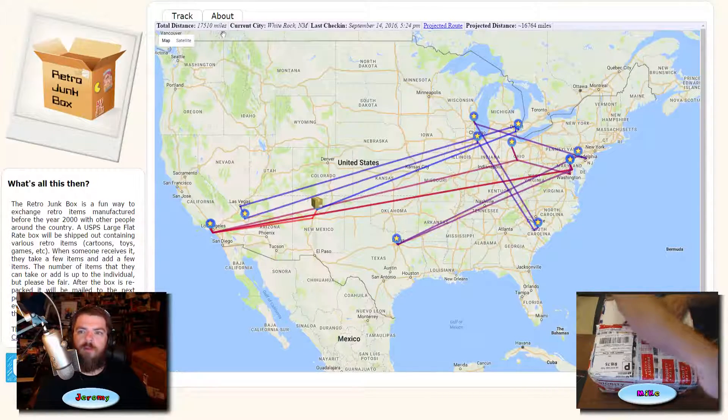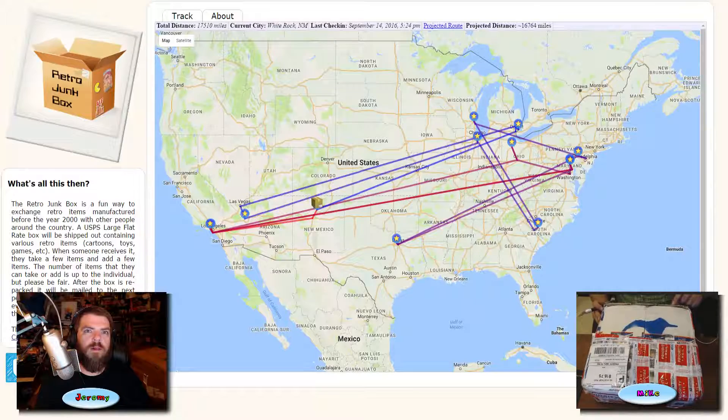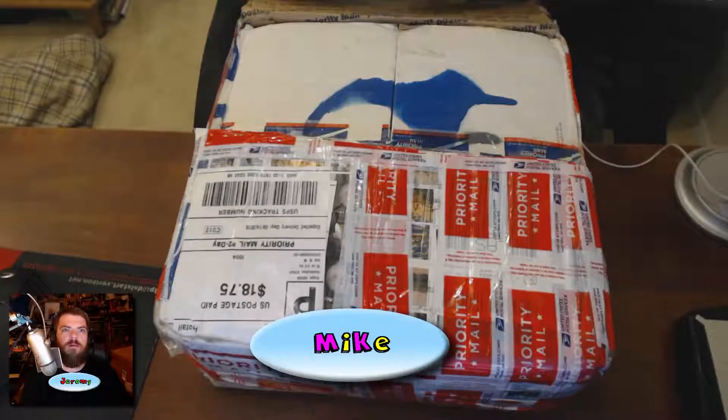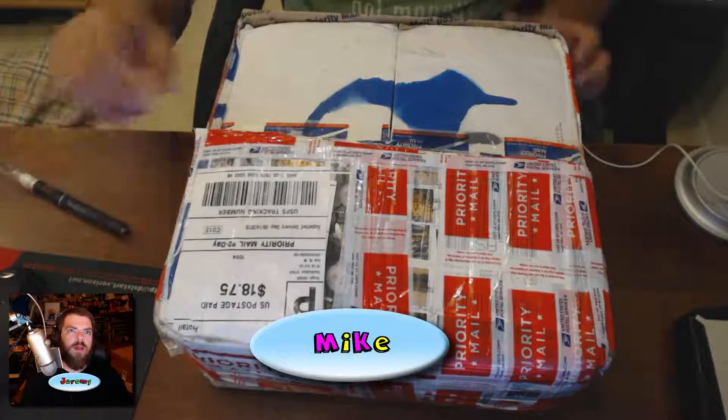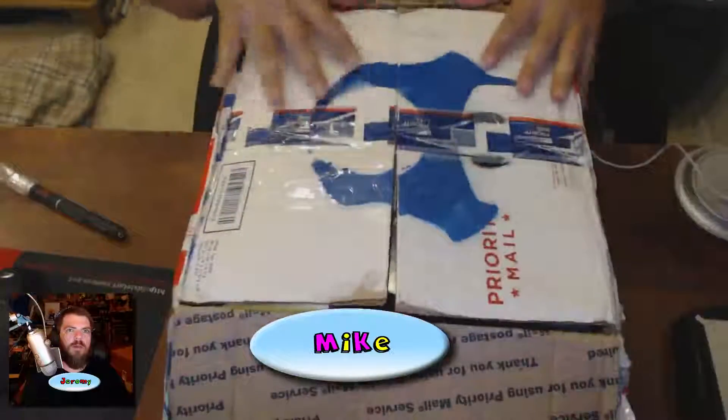It actually traveled 17,510 miles — nearly circumnavigated the planet. I see hair in here. Okay, you ready for me to open this up? Yeah, let's do it.